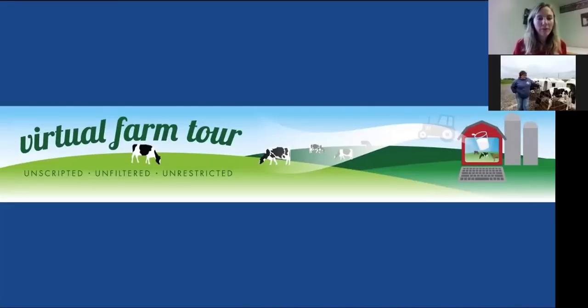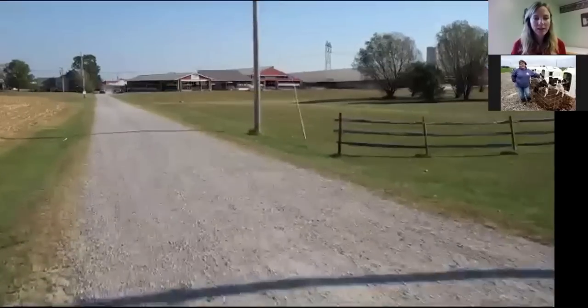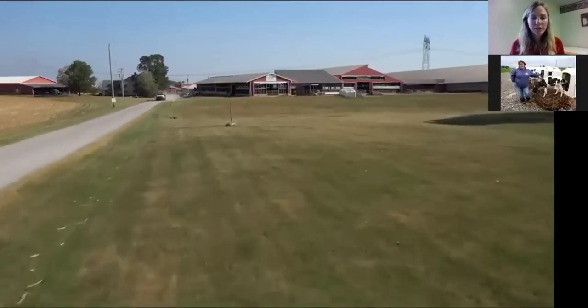Welcome everyone to American Dairy Association Northeast virtual farm tour for our high school aged students. Welcome to Gettysburg, Pennsylvania where we're going to be touring Joe Bo Halstines. We're going to start with a nice opening drone shot of the farm today. Joy Widerman will be giving our tour today.